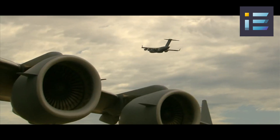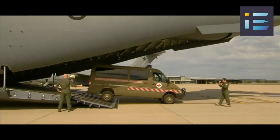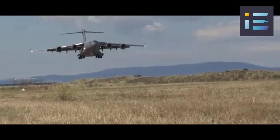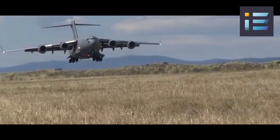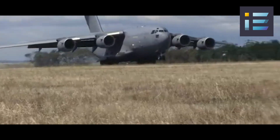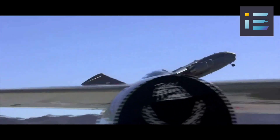In 1993, after a series of reviews and negotiations, the Air Force and McDonnell Douglas agreed to restructure the program and reduce the number of aircraft ordered from 210 to 120. The first production C-17 was delivered to Charleston Air Force Base in 1993, and the first operational squadron was declared ready in 1995.